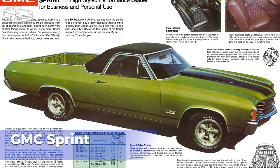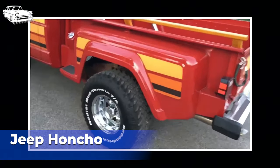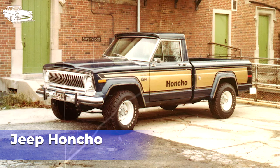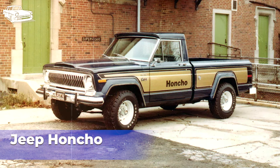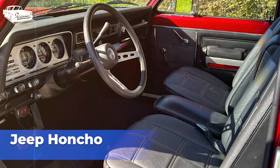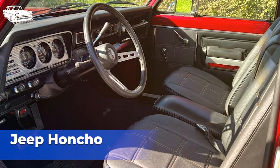The Jeep Honcho was a trim package offered on the Jeep Gladiator pickup truck, produced by American Motors Corporation from 1976 to 1983. It was marketed as a sporty and rugged variant of the Jeep Gladiator, featuring distinctive styling cues and additional features. The Jeep Honcho featured a bold and eye-catching appearance, characterized by unique graphics, bold striping, and colorful accents. It was available in various vibrant color combinations, often with contrasting stripes and decals, giving it a distinctive and sporty look. The Honcho trim package added several features and upgrades to the standard Jeep Gladiator, including upgraded interior trims, special badges, chrome bumpers, wheel trim rings, and a variety of exterior graphics and decals. The package was available on both two-door and four-door Gladiator models.